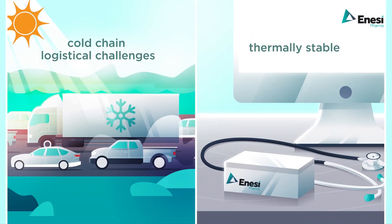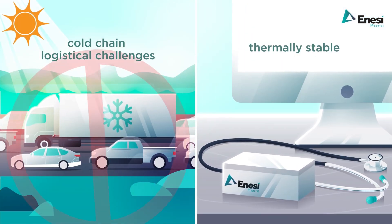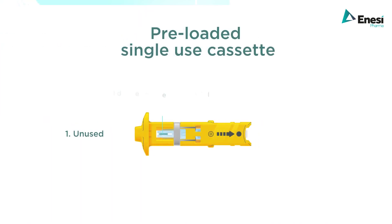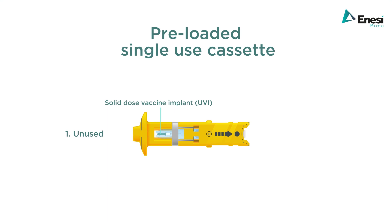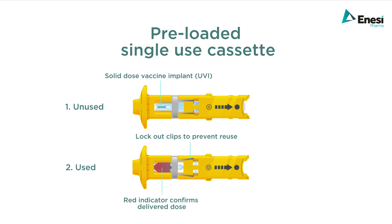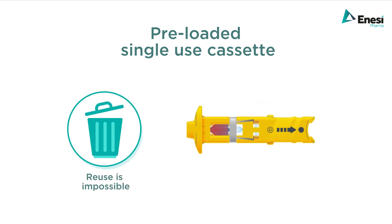End-to-end cold chain logistical challenges are reduced because of Implivax's excellent thermal stability. The pre-loaded single-use cassette contains the vaccine implant, and a lockout mechanism prevents reuse and eliminates cross-contamination post-use.